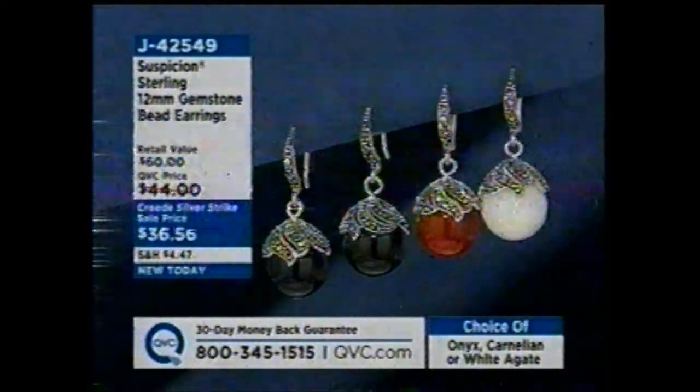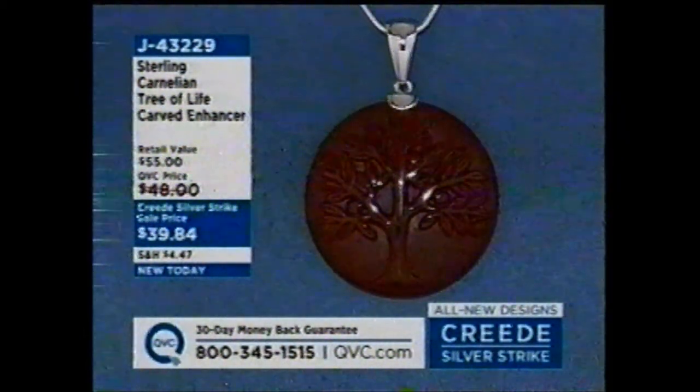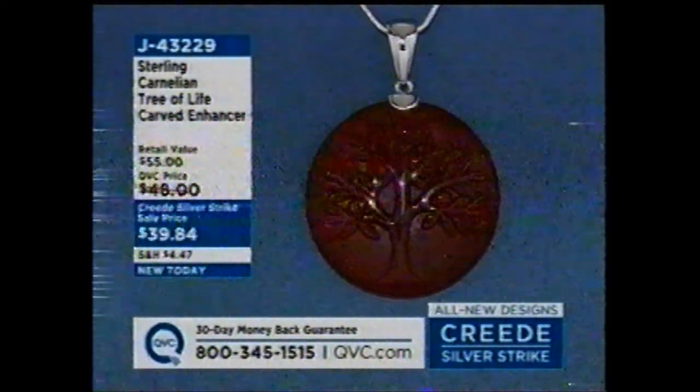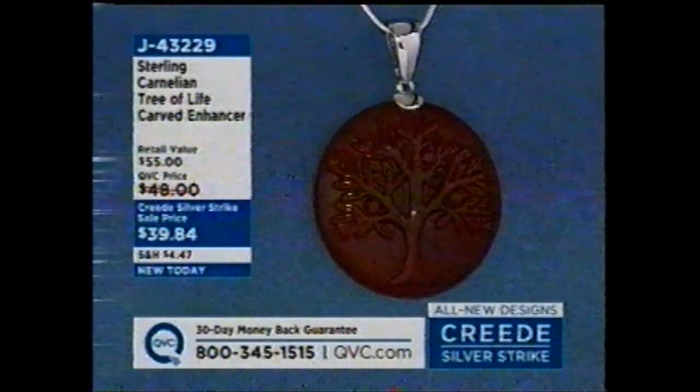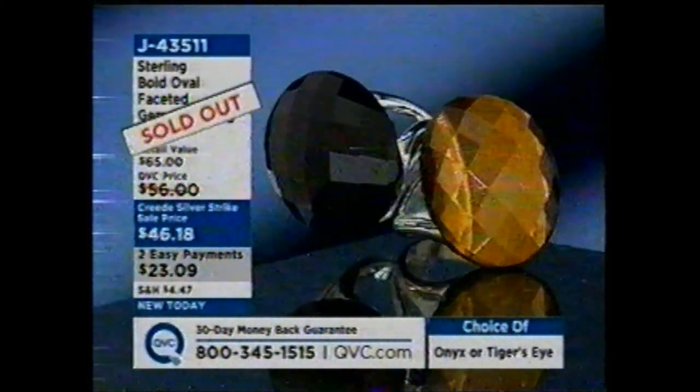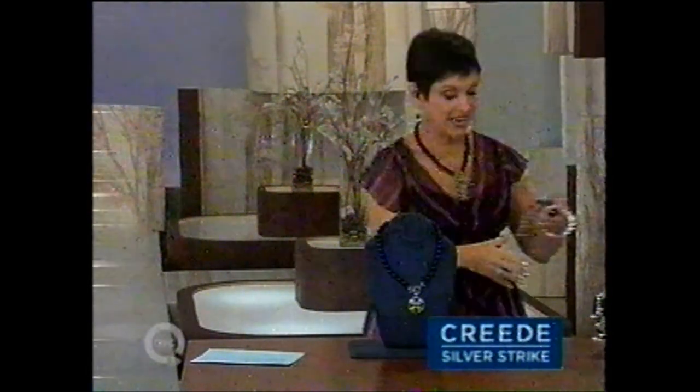We started with 2,300 of the tree of life carnelian — item j43229 — and have 600 left. I bought it and love it; it's even better in person. The only thing left now is the amethyst necklace — the earrings are gone, the ring is gone. Those were the top-of-the-hour items on a special easy pay plan. The amethyst bead necklace has only about 100 left, and it's on easy pay until 2 o'clock. Coming up: diamonds in the midst of our big Silver Day.